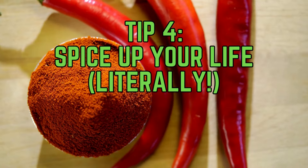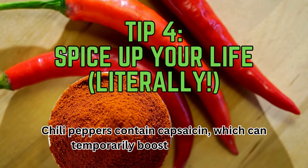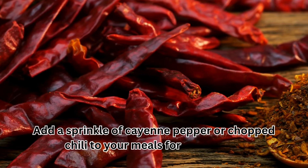Tip 4: Spice up your life, literally. Chili peppers contain capsaicin, which can temporarily boost metabolism. Add a sprinkle of cayenne pepper or chopped chili to your meals for a fiery kick.